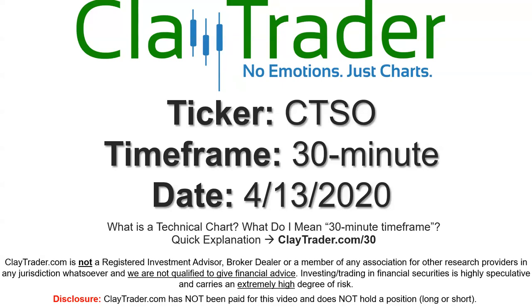Hey, it's Clay, and this will be a video chart on ticker symbol CTSO. We will take a look at the 30-minute time frame. If you're not sure what I mean by 30-minute, I do offer an explanation video at that link.